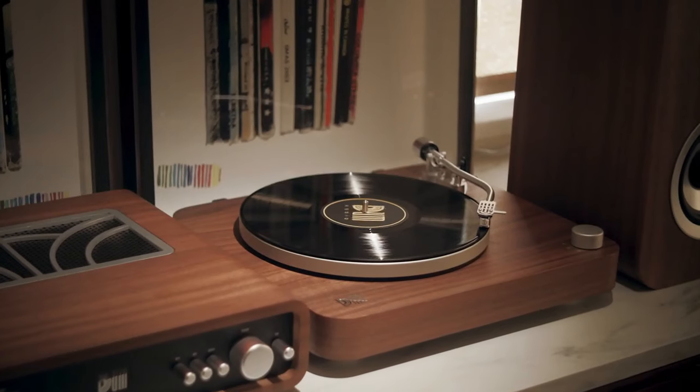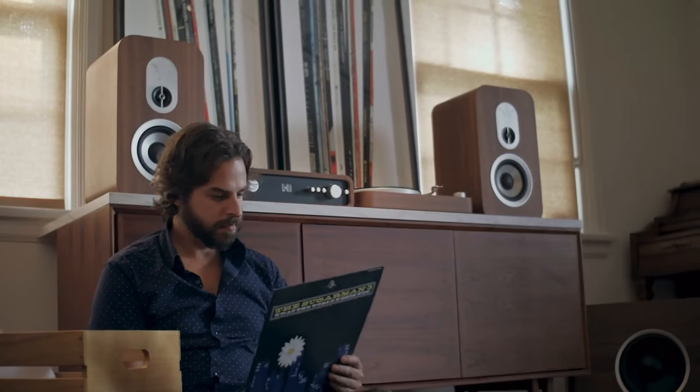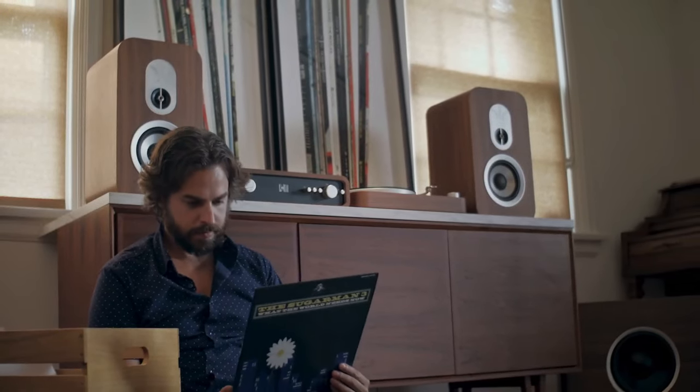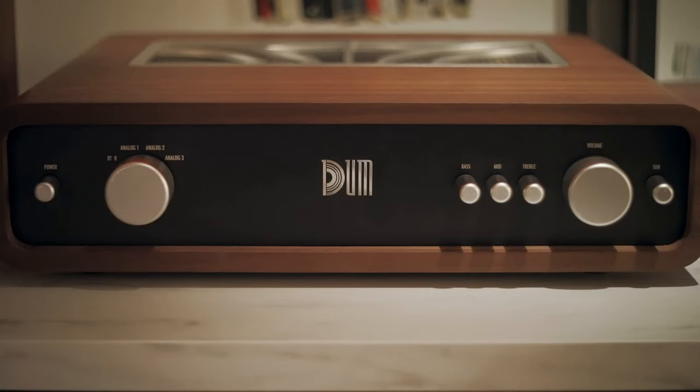Our system offers a welcome escape from your smartphone and digital devices, allowing you to experience music the way it was meant to be enjoyed. But we've also included Bluetooth so you can stream directly from your device if you want to.